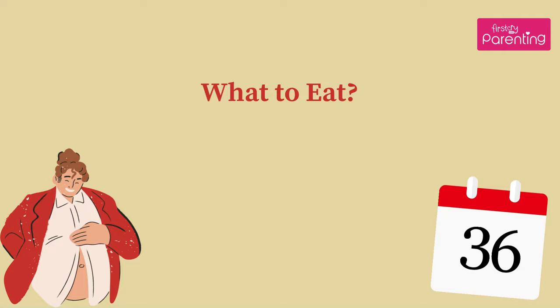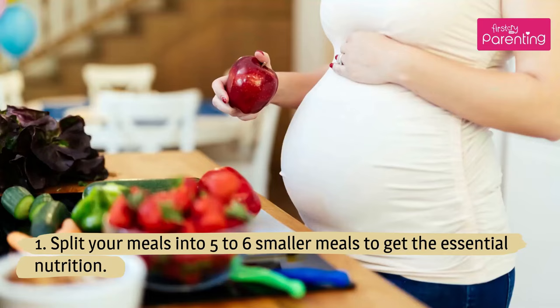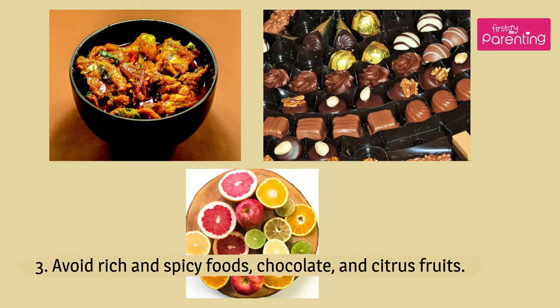What to Eat. Split your meals into 5 to 6 smaller meals to get the essential nutrition. Make sure you are well hydrated by drinking fluids. Avoid rich and spicy foods, chocolate, and citrus fruits.